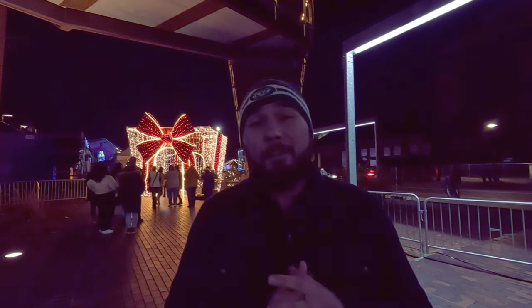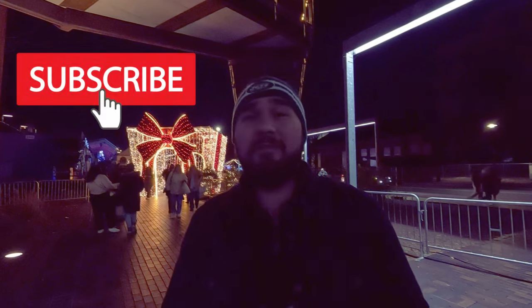That sums up our Bethlehem, Pennsylvania Christmas spectacular. Bethlehem has a lot more than just their Christmas display — it's an incredibly historic city with a lot to see and do. Stay tuned, in the next couple of months we're going to do a Bethlehem non-Christmas version too. If you're interested in this kind of content, please subscribe, like this video, share it, and leave your comments below. Until next time, take care!